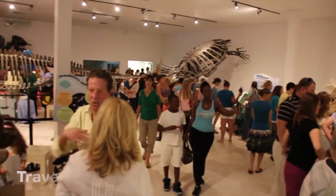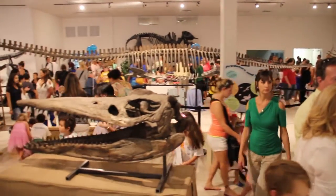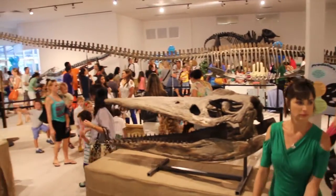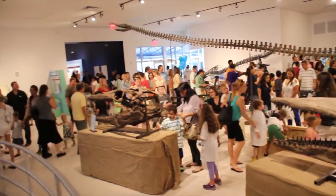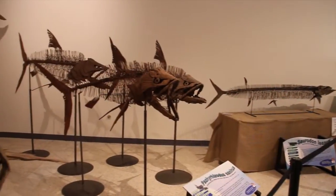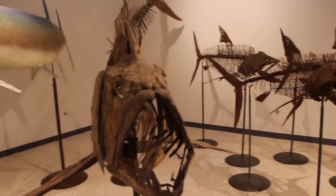Right now in our brand new traveling exhibit hall, we have the exhibit called Savage Ancient Seas where you can come and learn about the predators that used to roam our oceans 70 million years ago. These are the ocean creatures that ate the dinosaurs if they got too close to the water's edge.